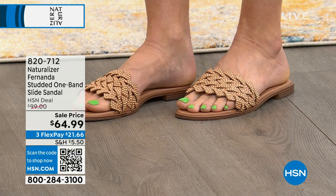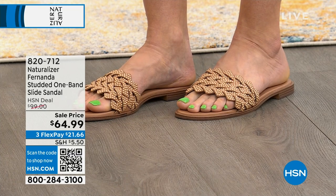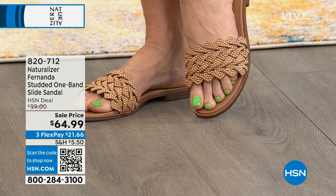True to size, and medium and wide widths — which you don't normally see in slides. That's a great takeaway.